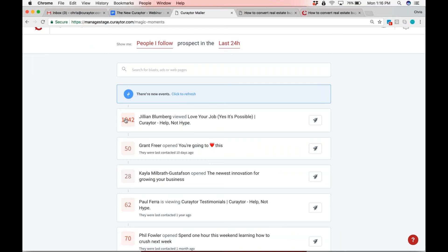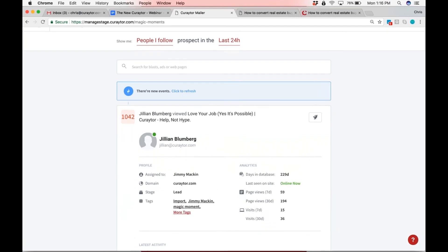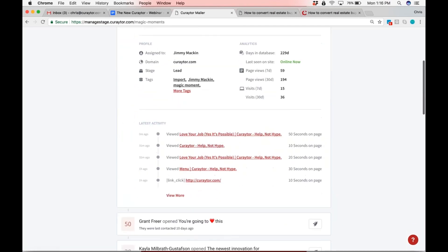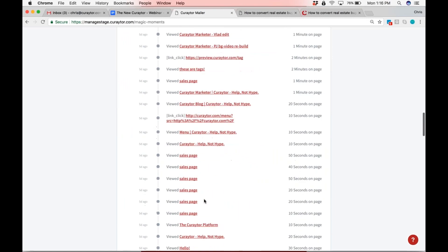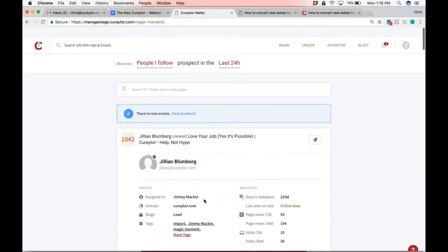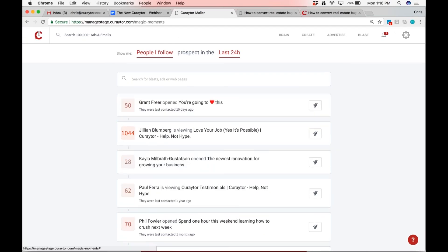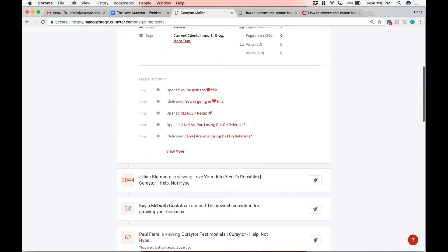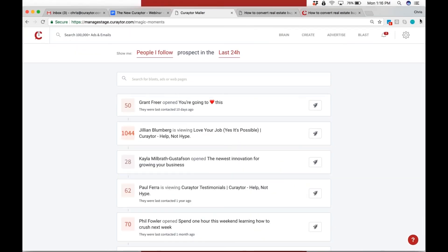Ultimately, the number of quality magic moments is going to go through the roof because now we're giving magic moments for email opens. You can see Jillian right at the top — she's looking at the Love Your Job page. I'm guessing Jillian just saw that page in a Facebook ad. If Jillian was a lead and she's got 1,000 points, those points are tracking every time Jillian ever did anything on our site — rolled up into 1,000 points.